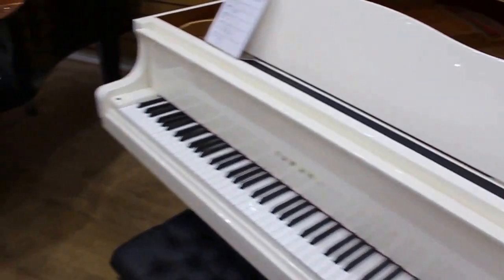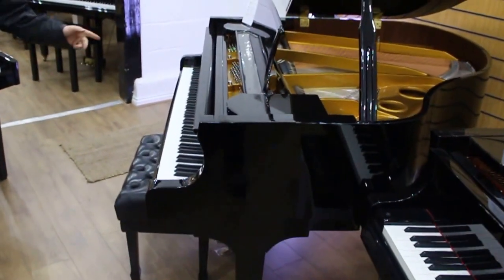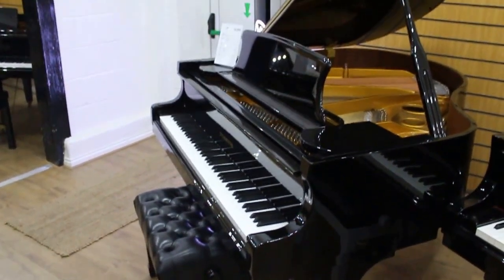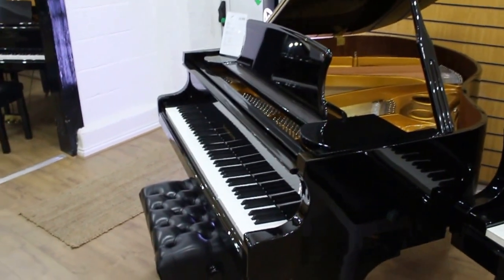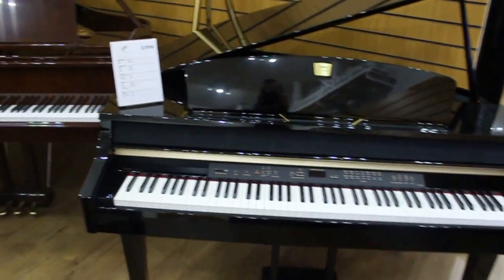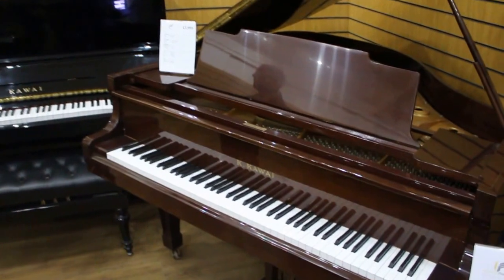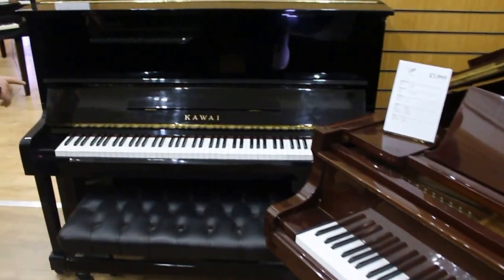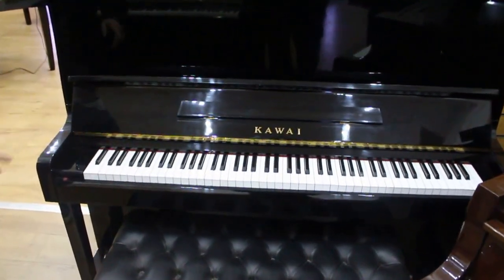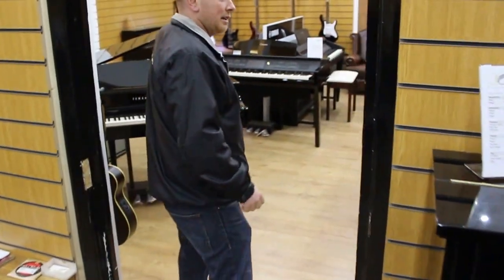That's not a Yamaha — that's a Steinmeyer, the Steinmeyer SG143. We're happy to do a deal on that at £4,995 including delivery, with a first tuning and five-year guarantee. We've also got a couple of used Kawais — the Kawai KG1C Baby Grand, reduced to £3,995 from £5,000, and the KS2F Kawai from 1981 at £2,250.